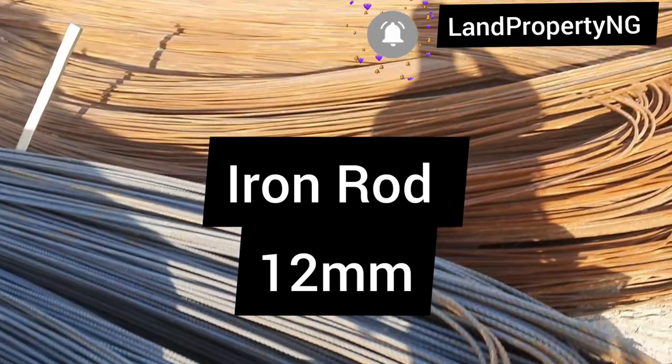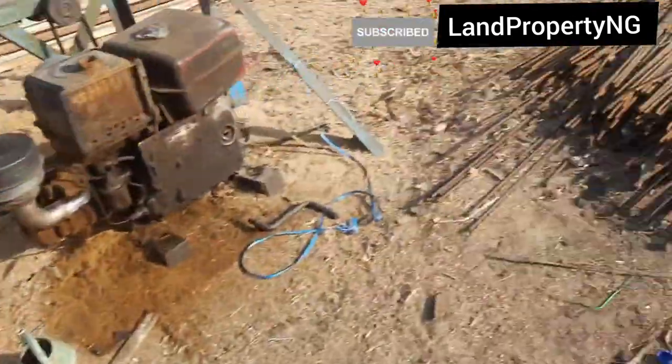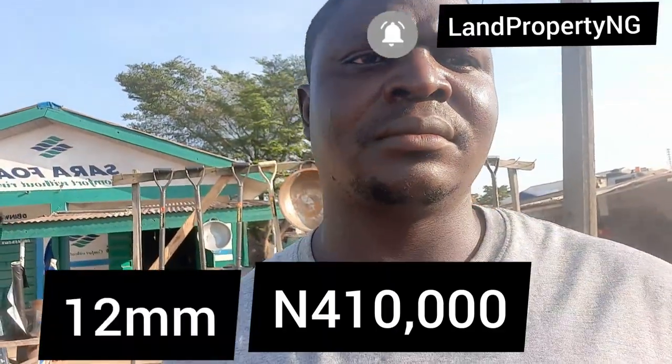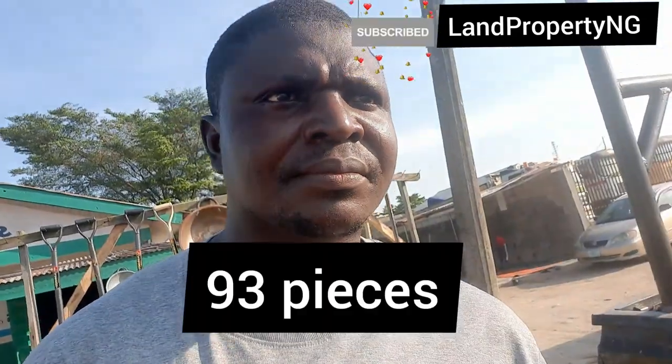This one is 8mm. What about this one? This is 12mm. Every rod is four-ten — four thousand, ten thousand. Yes, for one ton. How many pieces in a ton? 93 pieces in a ton.